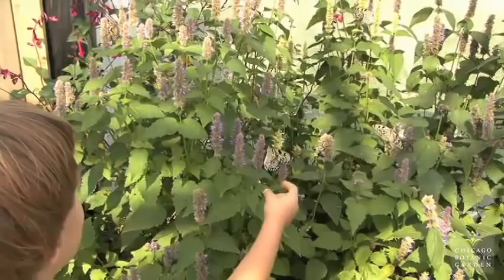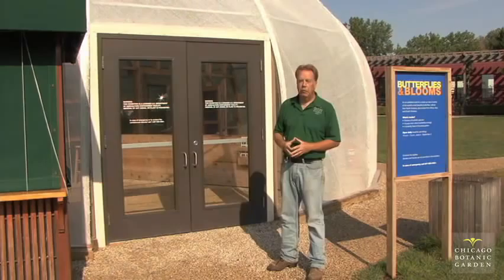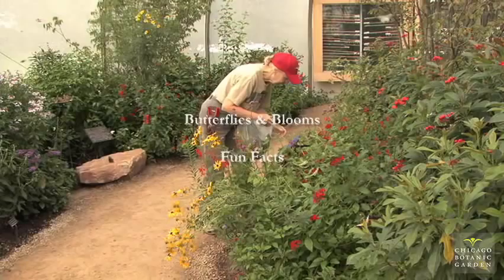We ask visitors not to touch the butterflies or pick them up. If one lands on them, that's okay, but if they don't want it on them, they can gently brush it off — not swat it. As they walk through the display, they need to be really careful because a lot of butterflies like to land on the ground. We'll often have someone stationed out here to give instructions before they even enter.